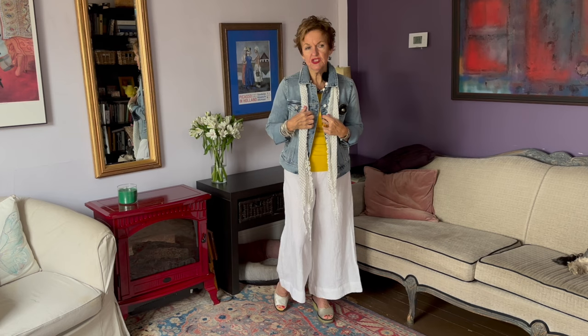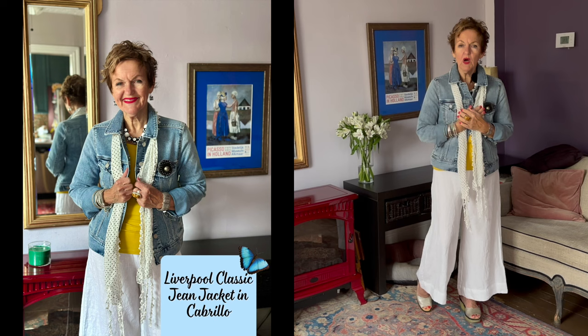Welcome lovelies! I am showing you a wonderful new jeans jacket — we've never had this in the boutique. It's a jeans jacket from Liverpool, but the wash is different. This is a new color and I love it. It looks really like you've had it for years, and that's what you want with a jeans jacket, right?